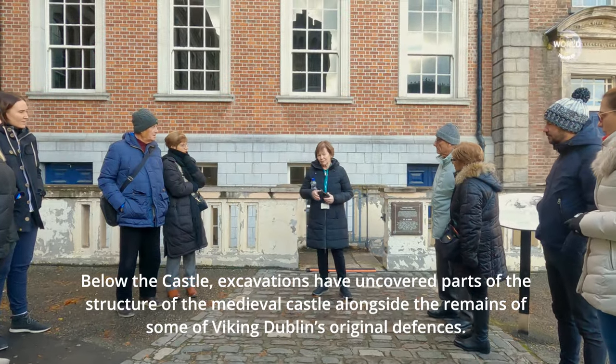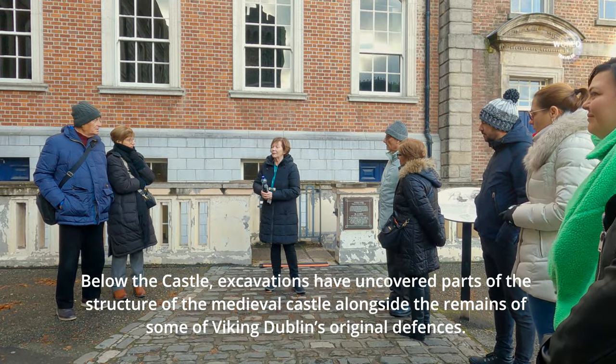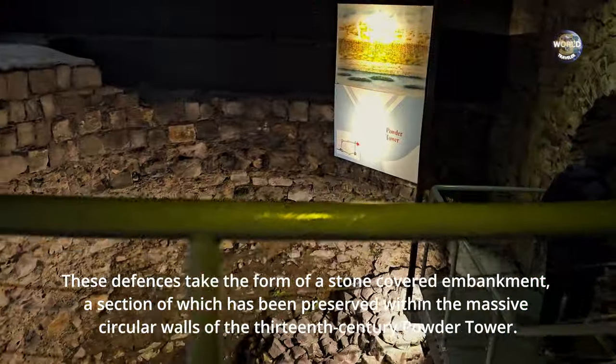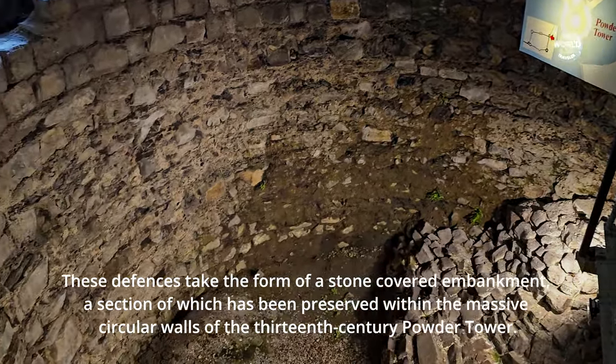Below the castle, excavations have uncovered parts of the structure of the medieval castle alongside the remains of some of Viking Dublin's original defences. These defences take the form of a stone-covered embankment, a section of which has been preserved within the massive circular walls of the 13th century powder tower.